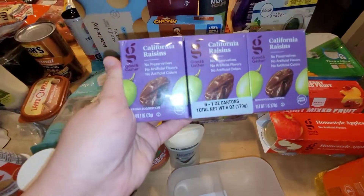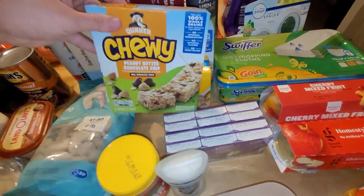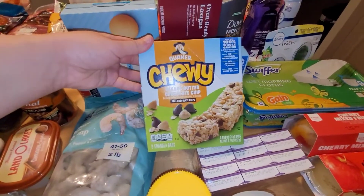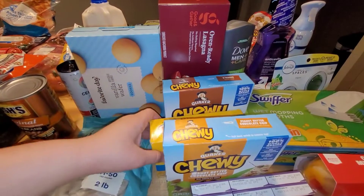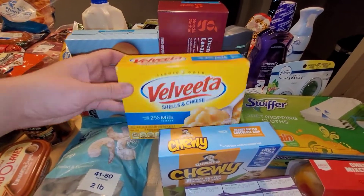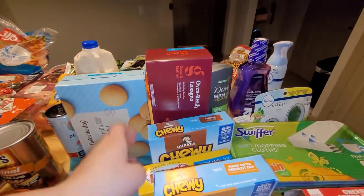I grabbed two packs of the California Raisins — this is also the Target brand, they were only a dollar. These ones sell for $3 to $6, so I grabbed the peanut butter and the s'mores. Also grabbed one thing of Elvita, and some oven-ready lasagna — I got that because I'm making a one-pot lasagna tonight.